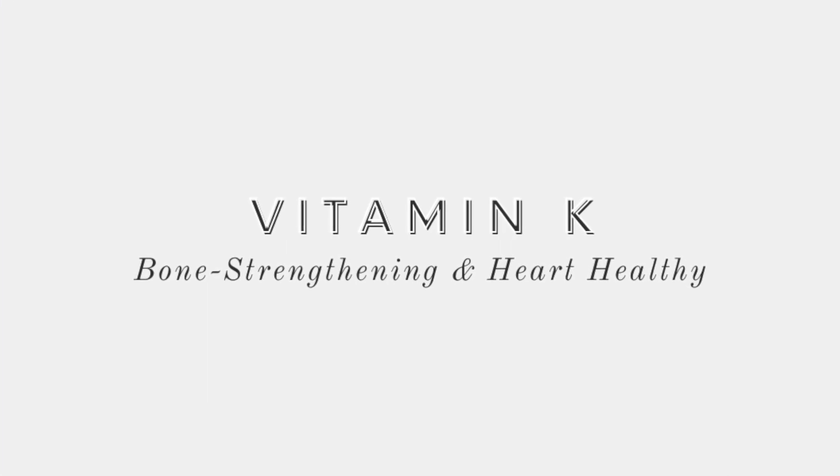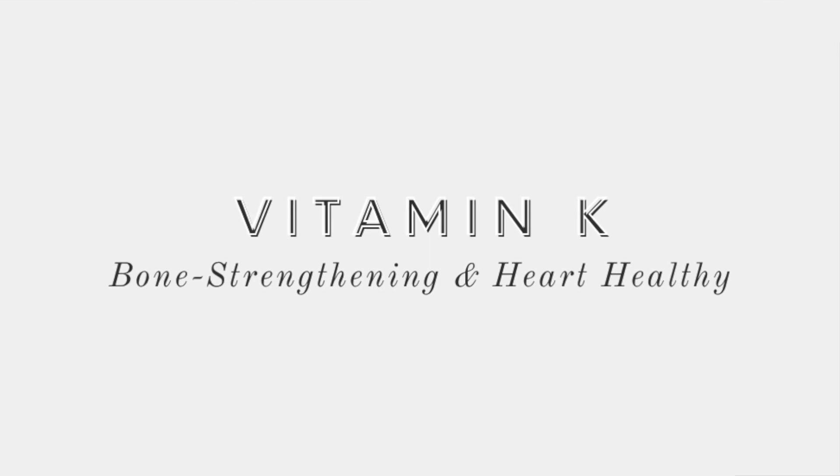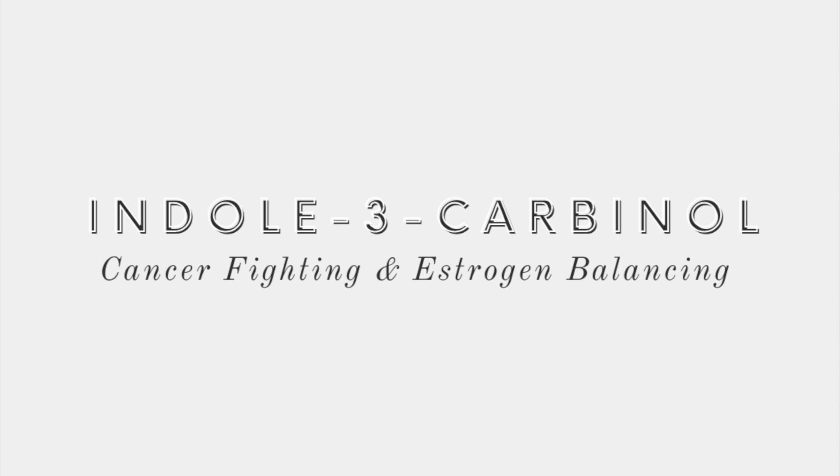Vitamin K is great for strengthening the bones and works hand in hand with calcium, magnesium, and vitamin D to keep the structures of the bones intact. Chlorophyll is a top antioxidant provided by dark leafy greens and other green vegetables. Last but certainly not least, the category of cruciferous vegetables provides a compound called indole-3-carbinol, which is linked to decreased cancer cell formation, fighting off cancer cells and tumor cell growth.